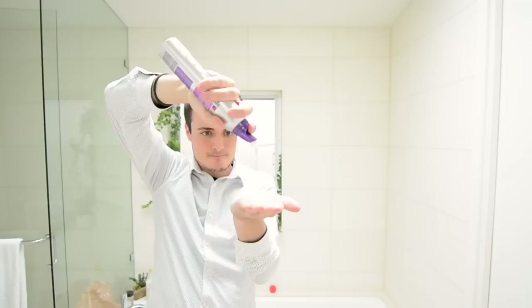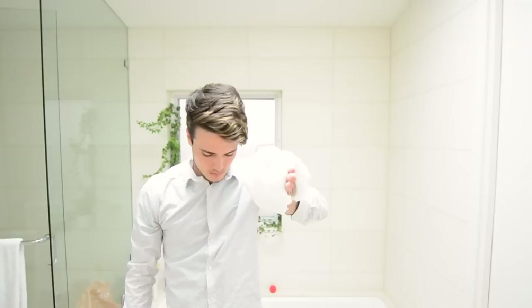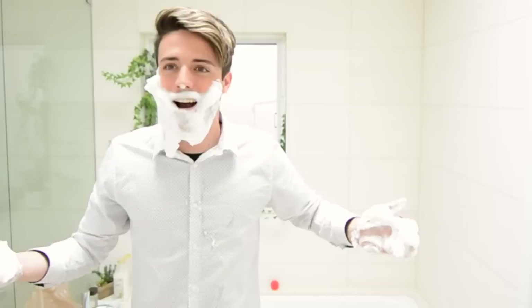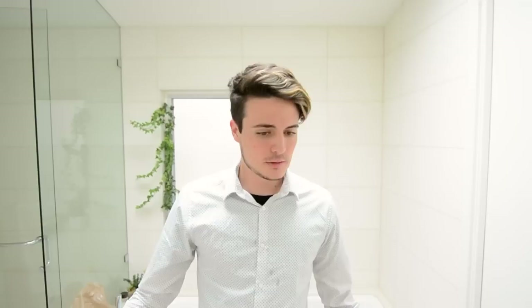Or every day. So number one and probably the most important reason why mousse is so great is because it's really fun to play with. It smells really nice. Excuse me. It's getting everywhere. You can probably use it for shaving cream — just an extra tip. If using it for fun is not a good enough reason for you to go out and purchase mousse, I've got a few other reasons that might float your boat a little bit better.